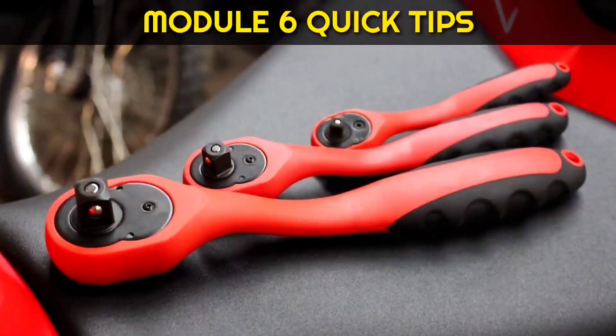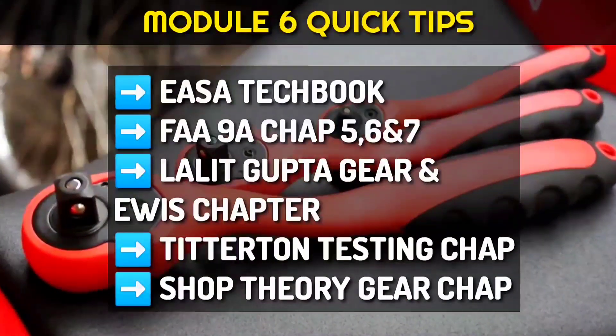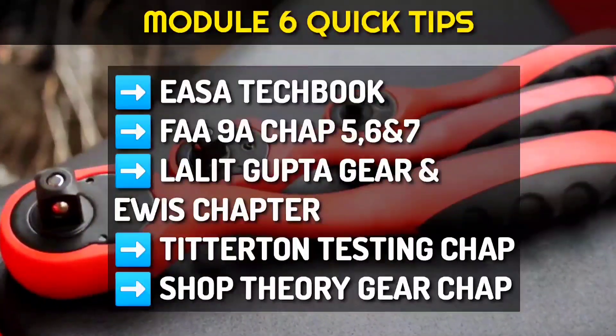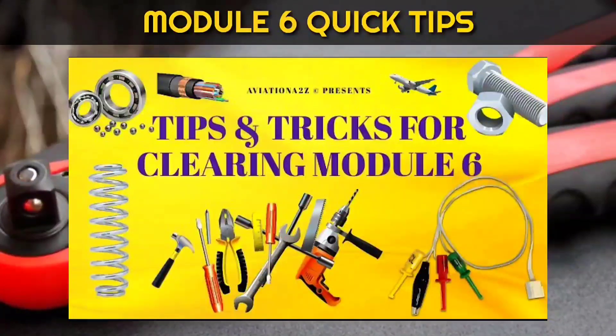For module 6, YASA Tech Book and Far Niner Chapters 5, 6 and 7 are very important. Also go through Lalit Gupta, the gear and avish chapter, the titter turn testing chapter, and also Shop Theory gear chapter. For more details, check out our tips and tricks for clearing module 6.